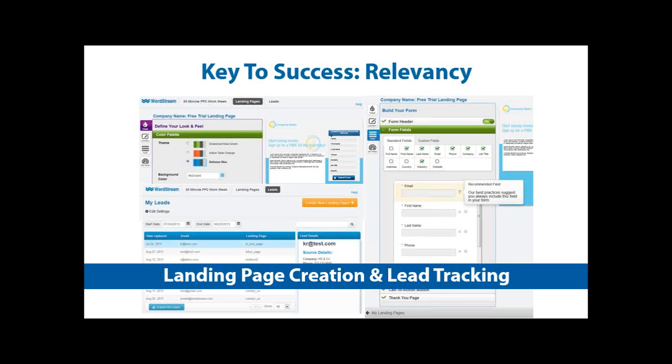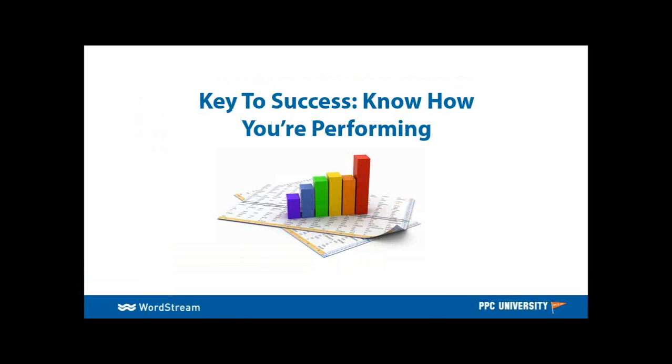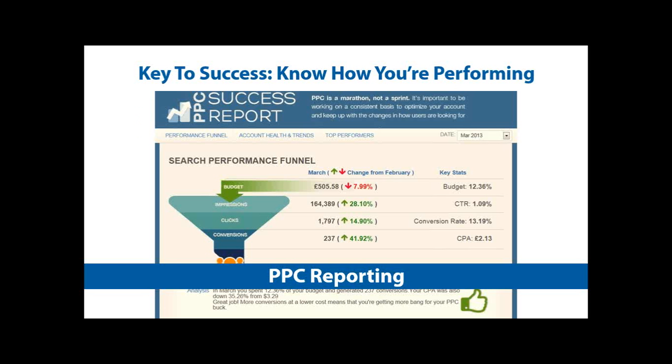A couple of keys to success for relevancy: you want to be creating landing pages. Landing pages are absolutely vital to the very end of that PPC sales funnel. They're the last experience the customer is going to have — they search on Google, find your ad, click on it, and you've got to make sure they're landing on a page that is relevant and speaks directly to their needs. That's the best way to turn a click into a conversion. Also, know how you're performing. We want to make sure we're focusing our efforts month over month on specific areas we can improve, whether you're using a report on your own or a tool like a WordStream success report, to set metrics and continue advancing the account in the right direction.